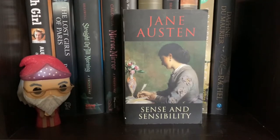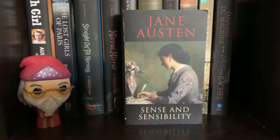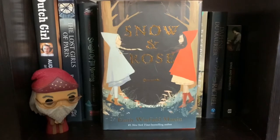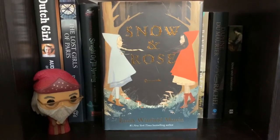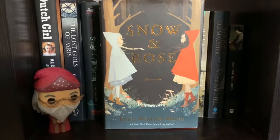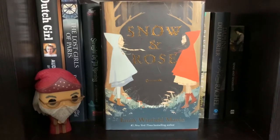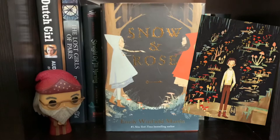My daughter Emma is actually named after Emma Thompson, who plays Eleanor in the movie Sense and Sensibility. And this copy of Snow and Rose — the illustrations by Emily Winfield Martin are gorgeous. My kids and I read this as a read-aloud last year and we were drawing all the things; our favorite is The Mushroom Boy.